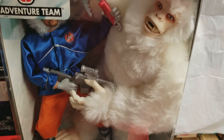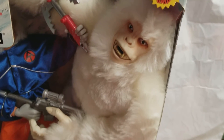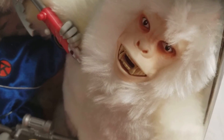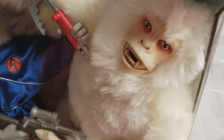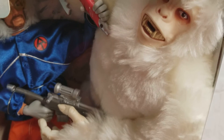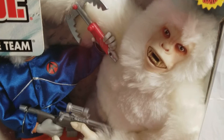This set is loaded with accessories, and the biggest accessory is the Yeti. I can't tell you how cool this guy is — super cool. I would never part with this guy; that's how cool he is to me.